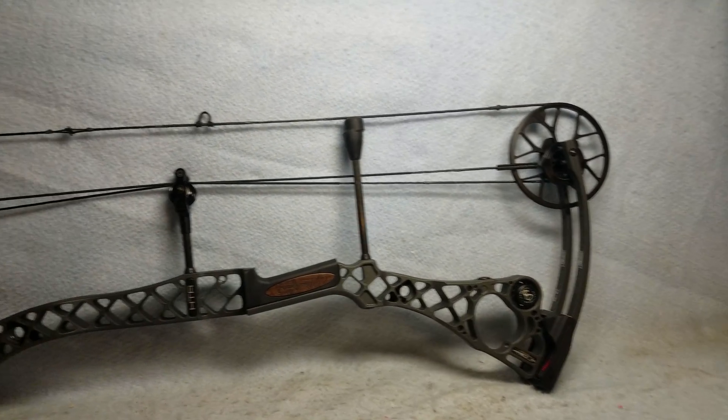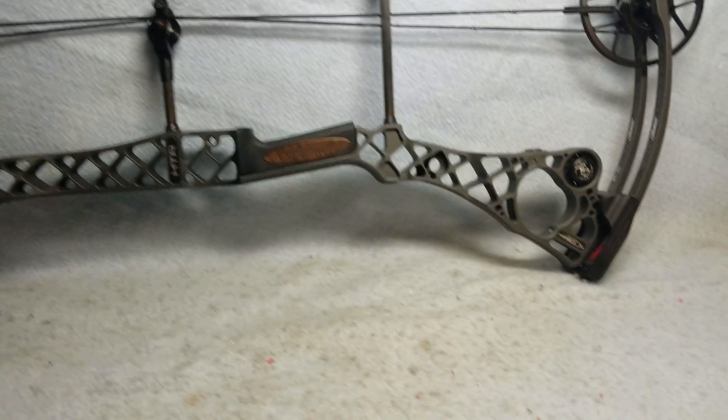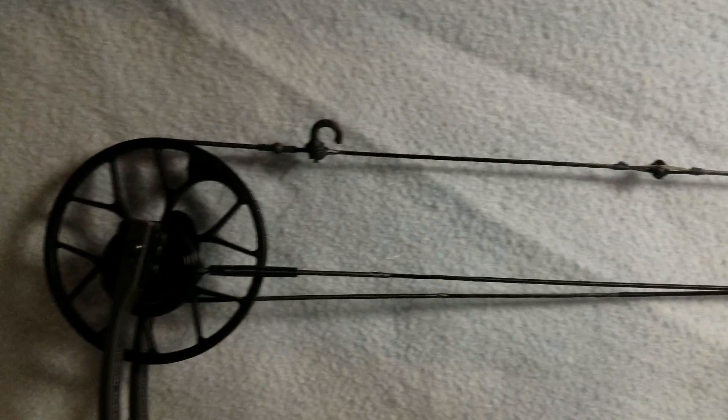Up for sale is a mint condition Stone No Cam HTR. Bow is 70 pounds, 29 inch draw, and also has a stone color. Like I said, bow is mint condition.